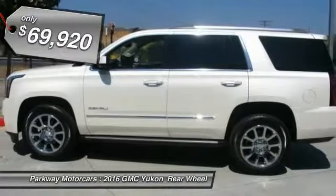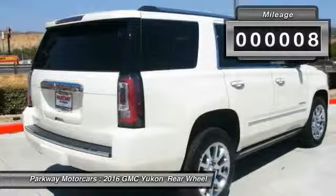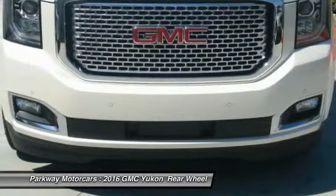Priced below $70,000, this vehicle has less than 100 miles. Here are some of this vehicle's great options: heads-up display. Come take a test drive today.